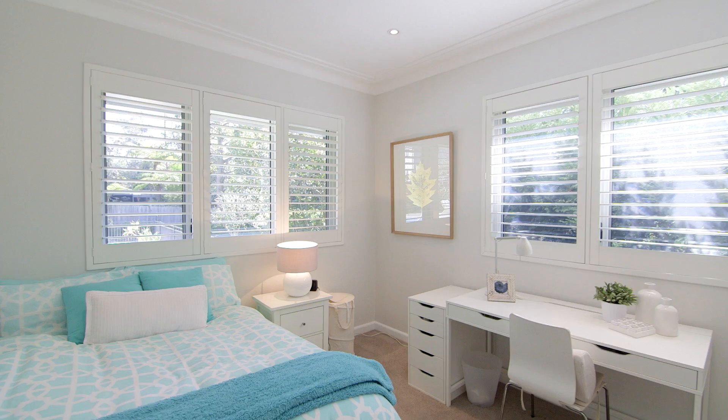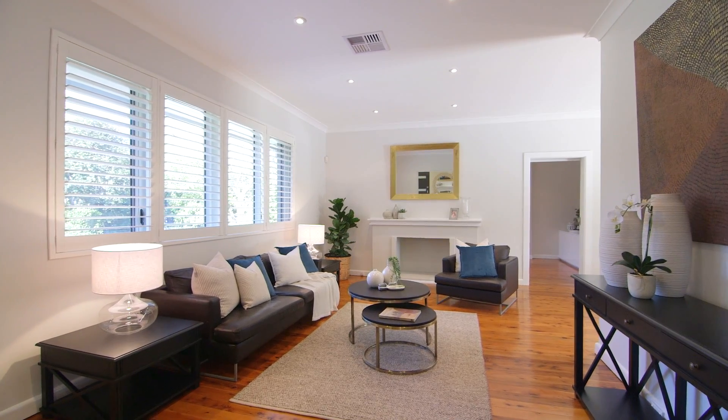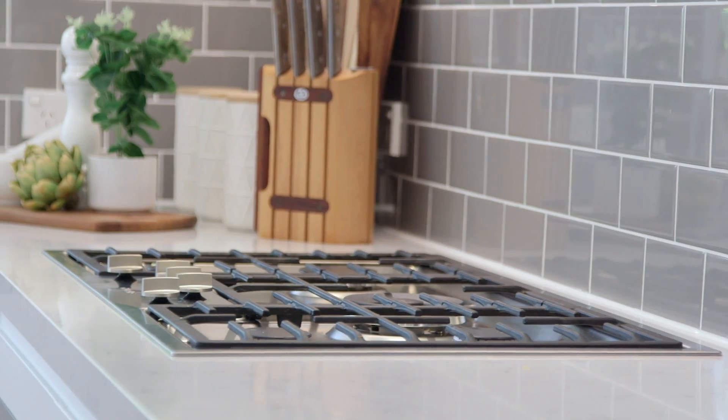This highly functional floorplan offers indoor living at its best with four stylish bedrooms, spacious living areas and this luxury entertainer's kitchen with European appliances.